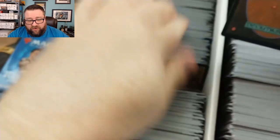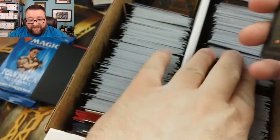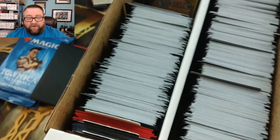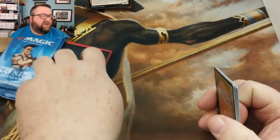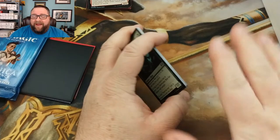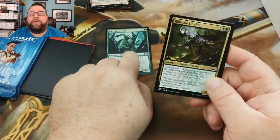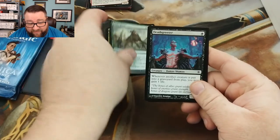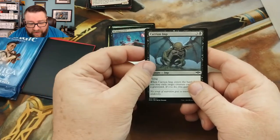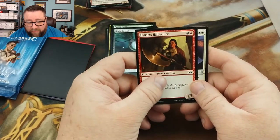We'll go towards the back for the common, very front for the random foil, and middle for the foil basic. One through ten pulled out. For those of you curious — I've got cards going in next month; I don't have them in now because I want to give everybody a fair shake at them since we do have a lot of good stuff going in. We got a Gatebreaker Ram — not too shabby, hate playing against this in Arena.